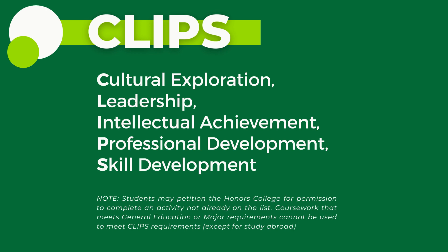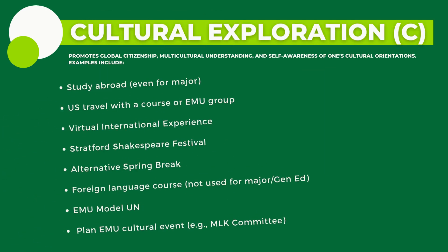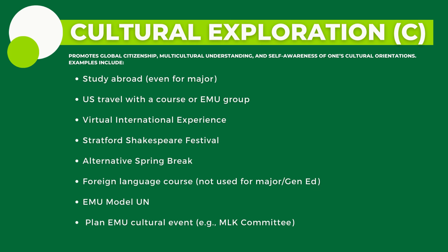The only exceptions to this rule involve participation in study abroad or EMU US travel courses, both of which can be used to meet the cultural exploration requirement for all students. The acronym CLPS refers to the five different categories of co-curricular activities.